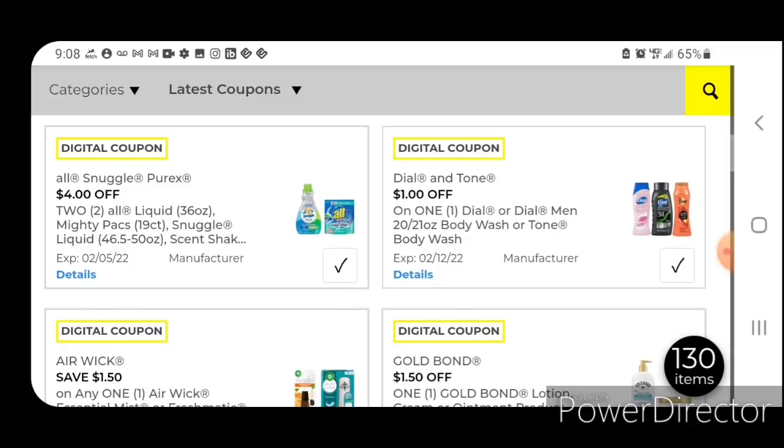We have four off two for the All, Snuggle, and Purex products. Those are priced at $5, so pick up two of those and use this coupon — you're going to pay $6 for two. Unfortunately that price has gone up. I'm going to make a short video about the prices going up; we're going to go over a couple of articles I found this week, so be on the lookout for that.